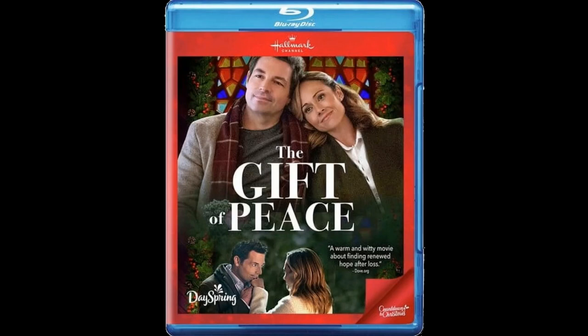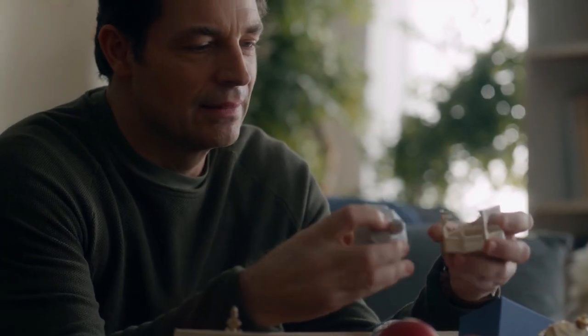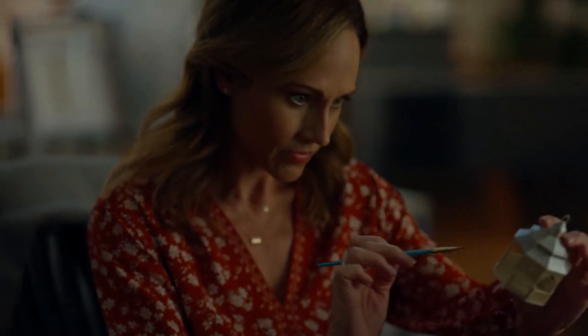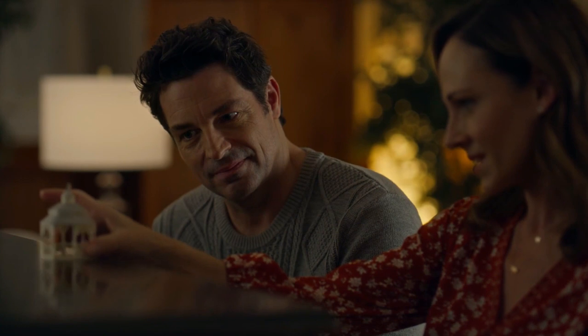This is the 2022 Hallmark movie The Gift of Peace, and this is one of my 3D printing gazebos. This is another one of my 3D printing gazebos, and this is two characters talking about my 3D printing gazebo.